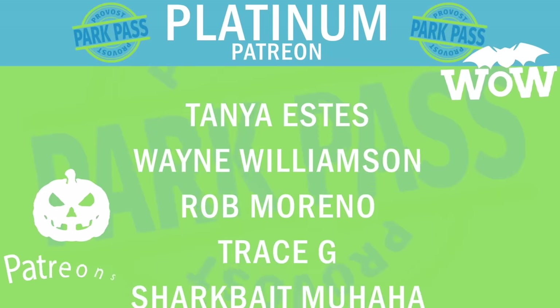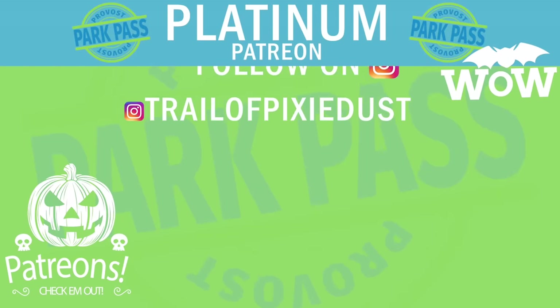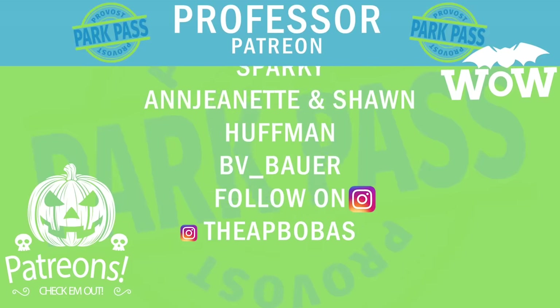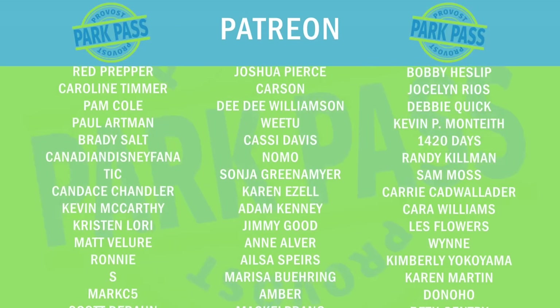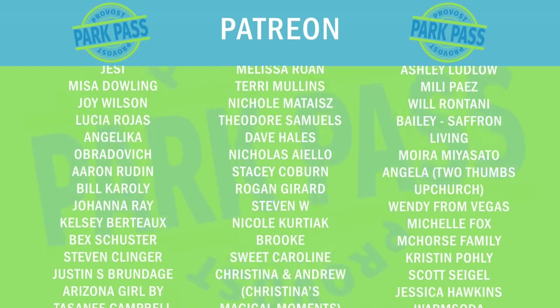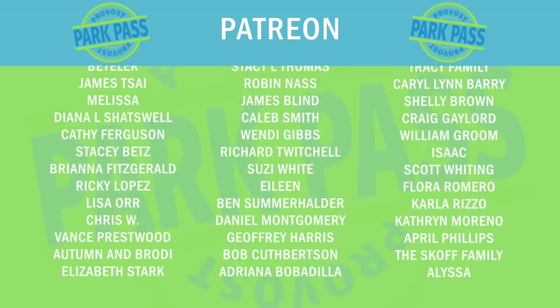By the way, hit the subscribe button — you guys are the best. I tried to show you all the things you can do in Disneyland for a quarter. Sometimes it's 25 cents, sometimes it's 50 cents — but that's just two quarters. The pinball machine is four quarters, which is a dollar. And the shooting gallery is only two quarters, which is 50 cents.